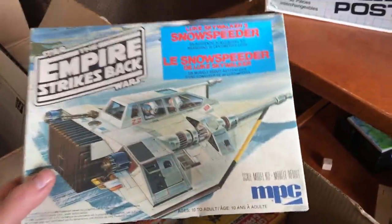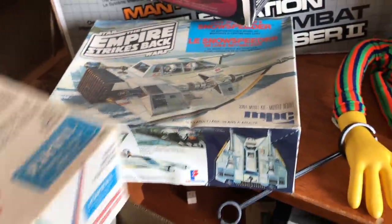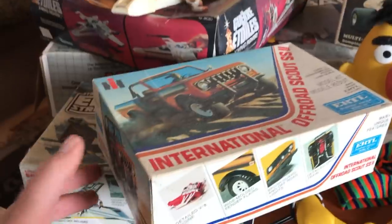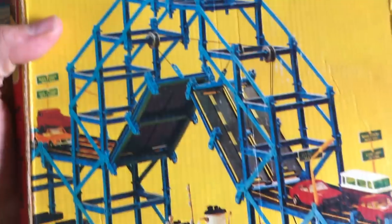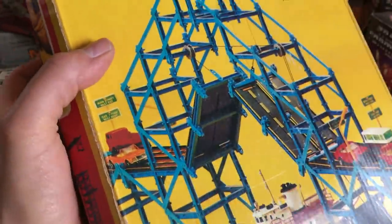There are some old model kits in this box: the Snow Speeder, the International Off-Road Scout — that's kind of cool — a Mac Super Liner, and a girder and panel set. They're neat — you can build your own little skyscrapers or in this case a bridge city kind of scene.